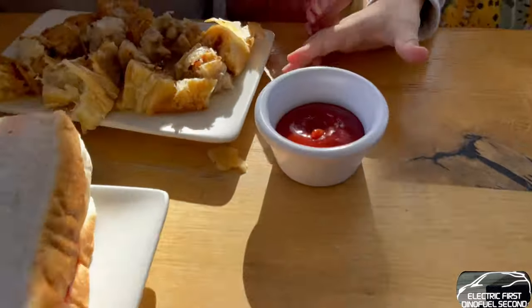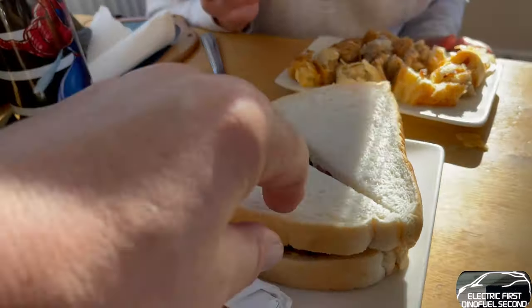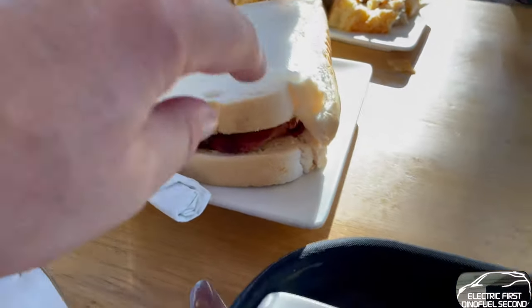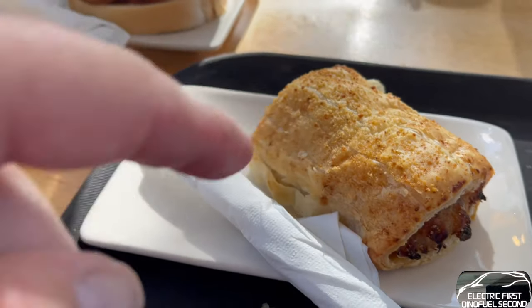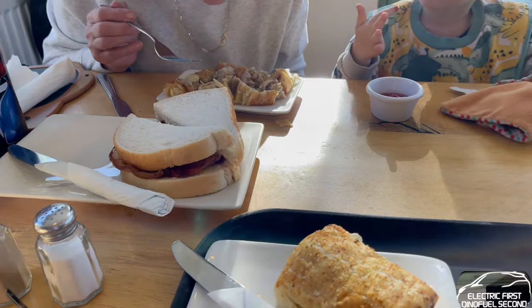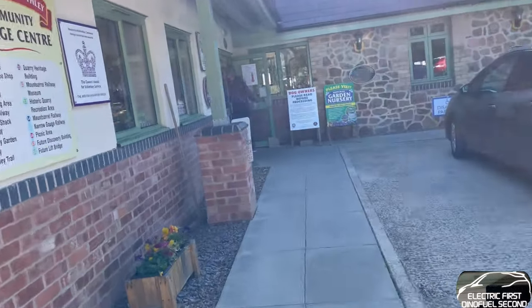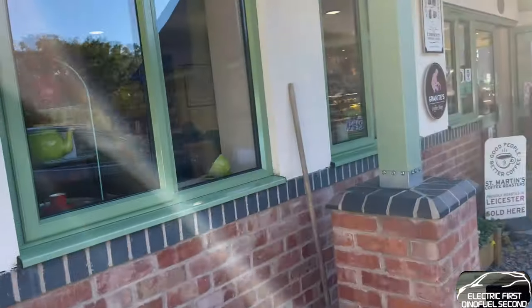He's got a sausage roll with a dip, bacon sandwiches, nice looking bacon. I too have a sausage roll and ketchup and a couple of lattes — get in! Well, another quick final look in the Heritage Centre.